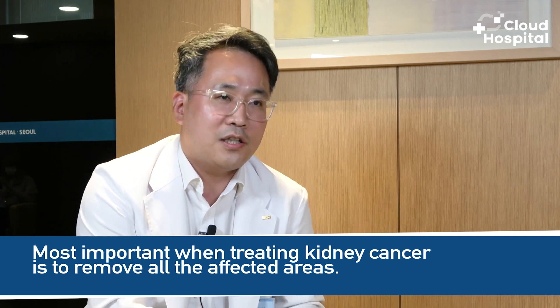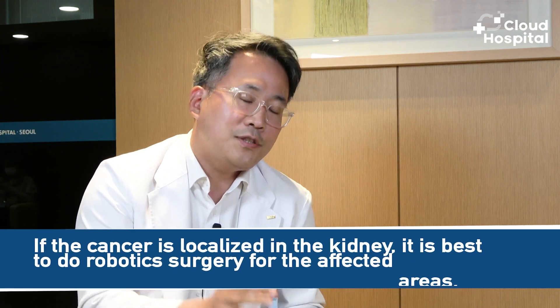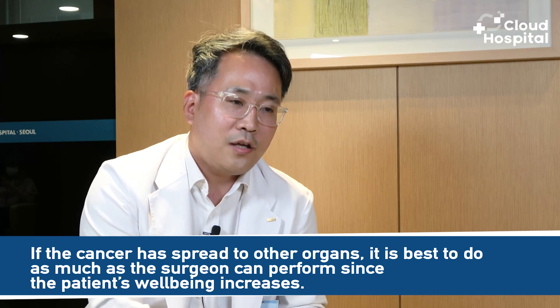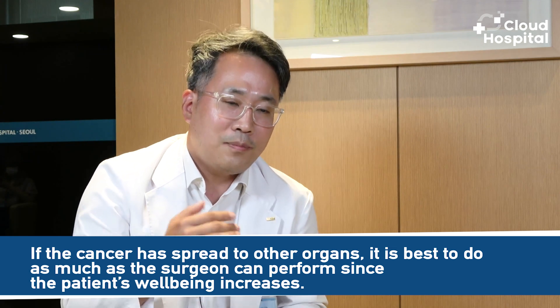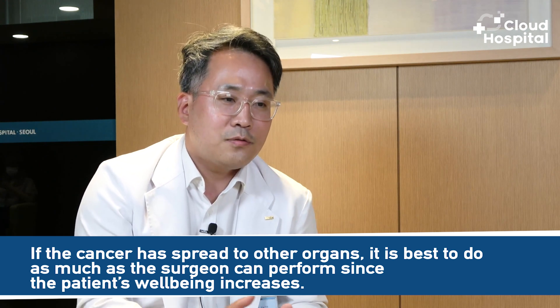When treating kidney cancer, the most important step is to remove all the affected areas. For local cancer confined to the kidney, it is best to perform robotic surgery. If the cancer has spread to other organs such as the lungs, brain, or thyroid, the affected tissue must also be surgically removed. It is best for the surgeon to remove as much as possible, as the patient's well-being increases with more complete removal. The surgeon's role is very important.